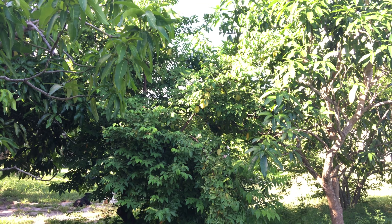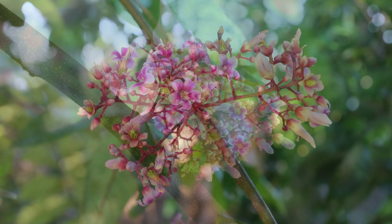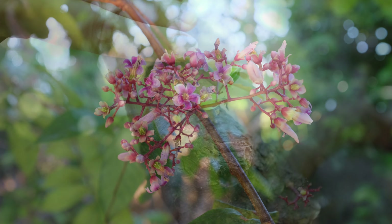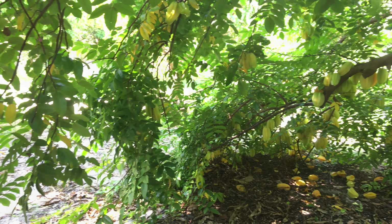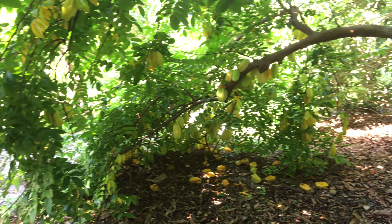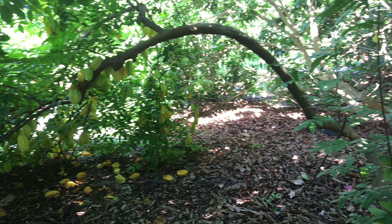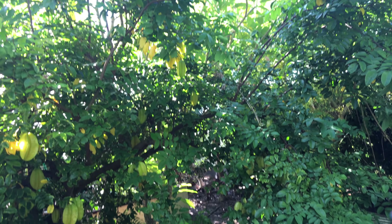The carambola tree is quite ornamental. At least twice a year, thousands of pink to lavender flowers cover long, drooping branches. It's also quite beautiful and impressive when the tree is covered with fruit.